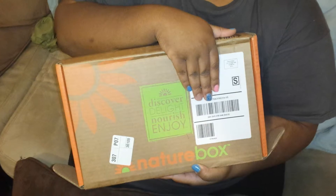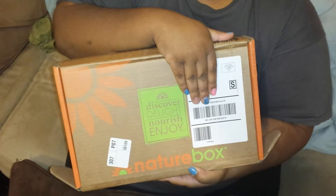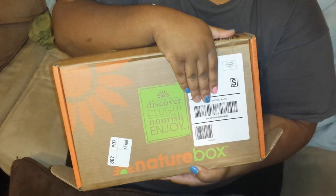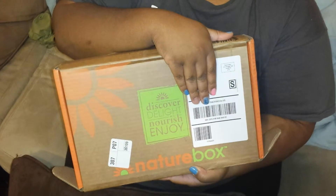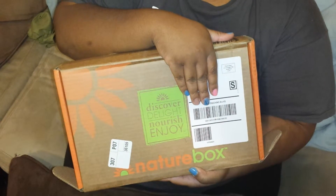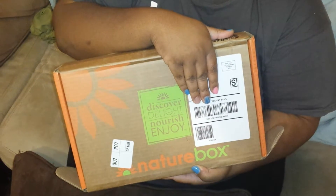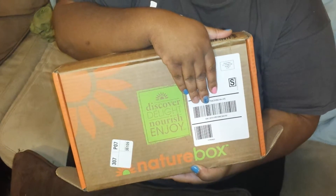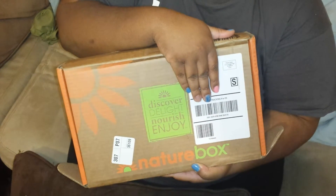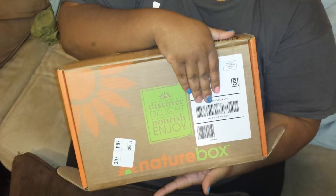I have some information in the description box below about NatureBox, but just a little summary. It's a monthly subscription service. You pay $19.99 a month for the deluxe box and you get five full size snacks. You get to pick your snacks and they have a wide variety. This is not a sponsored video — I'm not getting any compensation from them whatsoever. I paid for this box with my own money. I just wanted to show you some of the great snacks they offer because some of them are pretty good and they're healthy snacks.